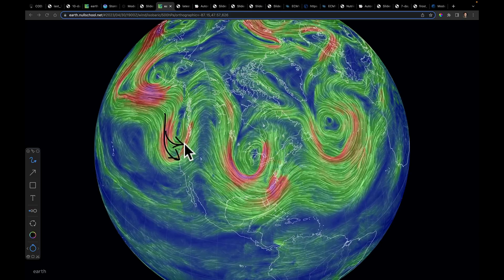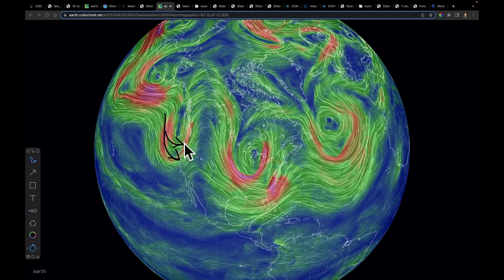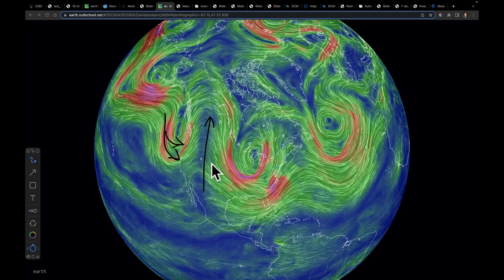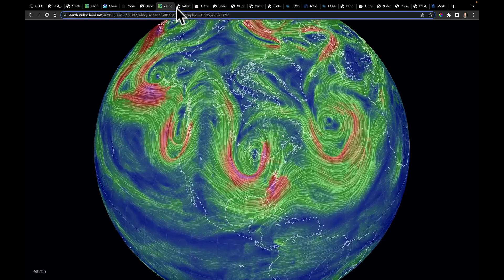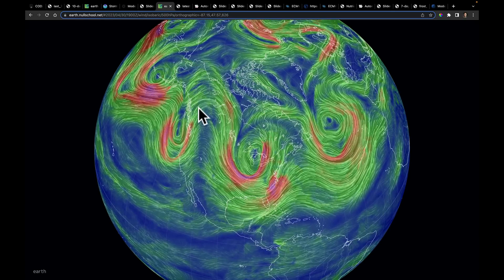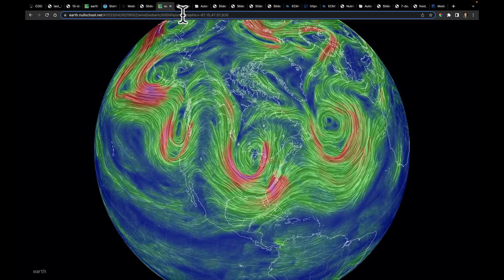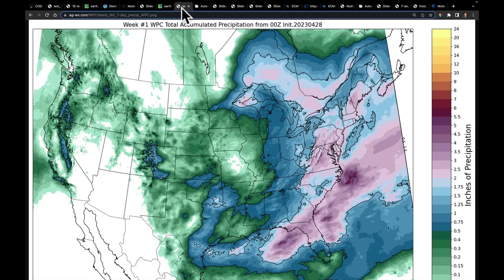Right now, this is where that drier signal is going to be. What changes in the west is we're watching deeper troughs form off the west coast, limiting the duration of the heat out west. The ridge is building and moving into the central part of the United States. The pattern is slow right now, but I think it will pick up once we get past the first week of May.